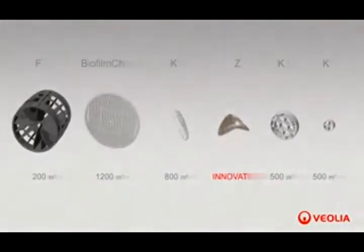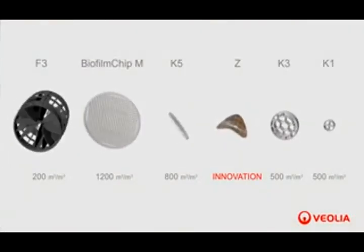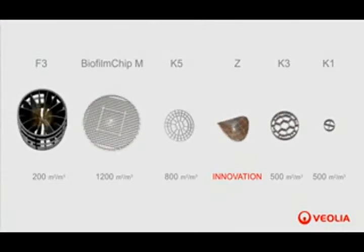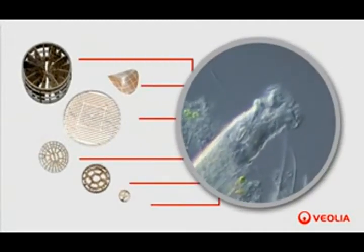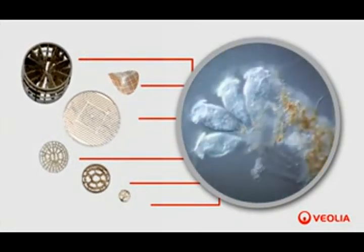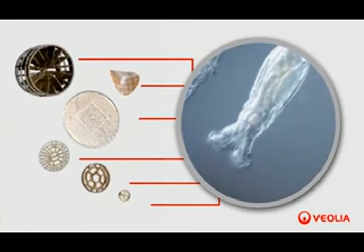Several different carrier types have been developed for use in a wide variety of applications. The availability of oxygen and substrates is critical for the development of highly efficient biofilm. The specific design of these carriers and the moving bed nature of the system ensures that the biofilm has optimal access to the bulk liquid, along with the promotion of natural sloughing of the outer biofilm layers.